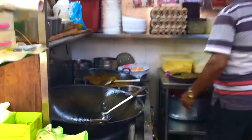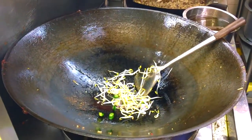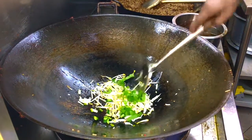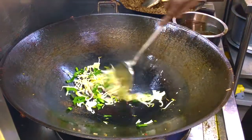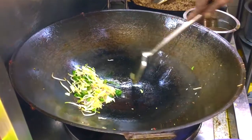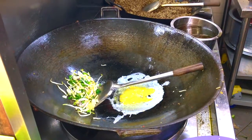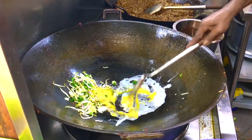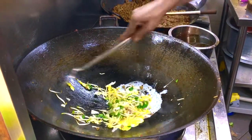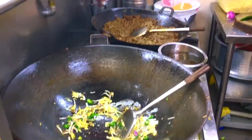Here he's adding shallots and green chilies in, then some bean sprouts, cabbage, and now some green leaves. It's looking so good. Eggs go in. He's adding ground mutton. It smells so good here.